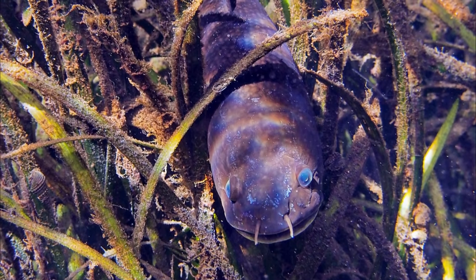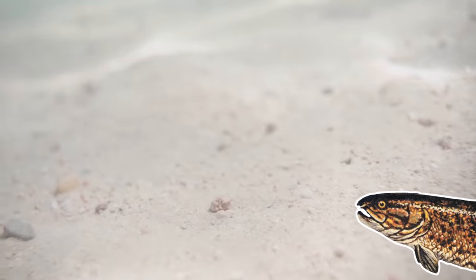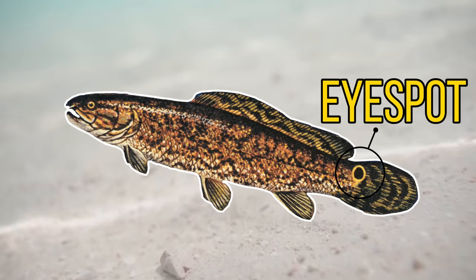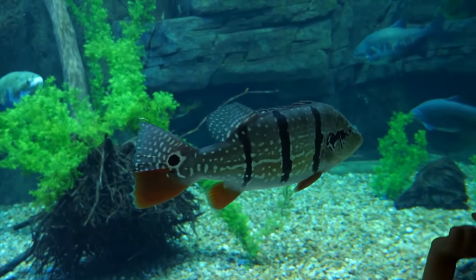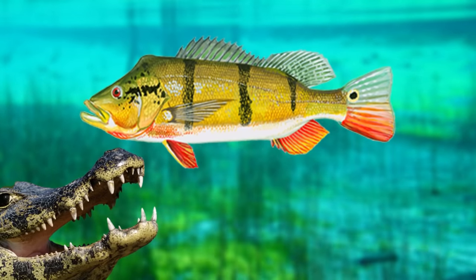By looking at some of these images you may have noticed some of the bowfin's defensive adaptations, as not only do they have a very effective camouflage, but they also have an eye spot near the base of their tail. This is a defensive adaptation seen in many other fish species, and it tricks predators into biting their tail instead of biting their head.